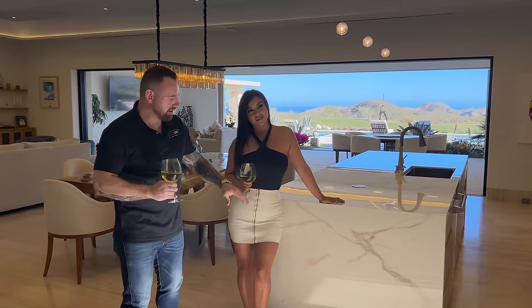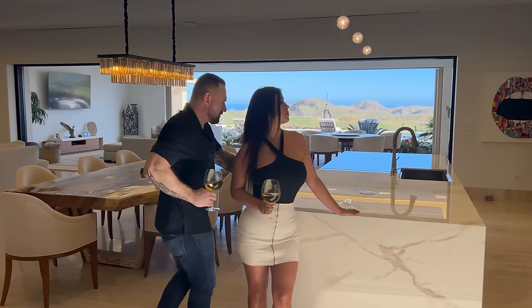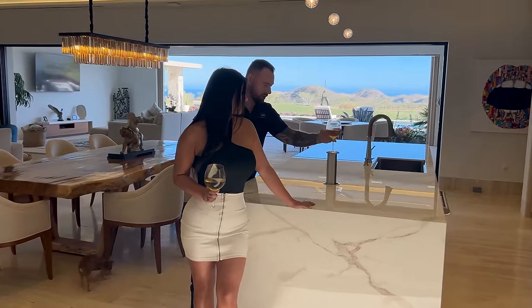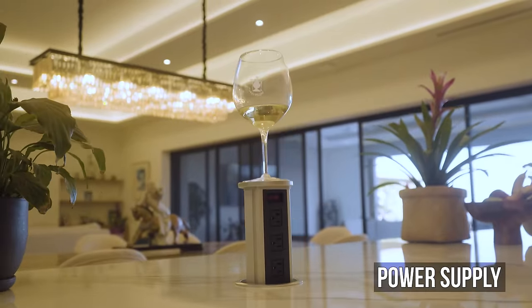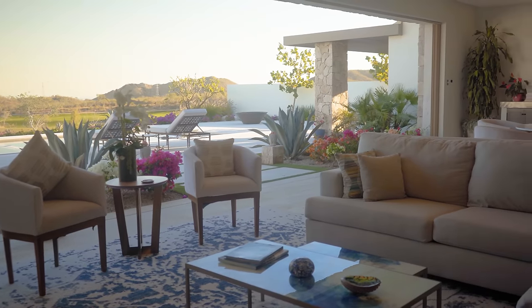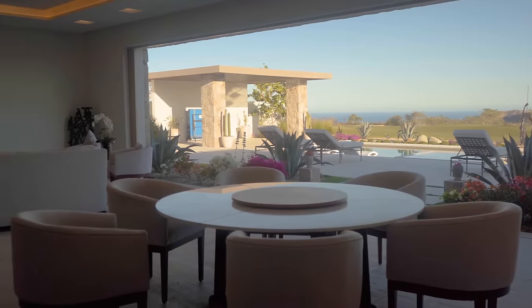We have a beautiful open floor plan. I love the waterfall countertop here. And look — if we push this, we have a wine holder. You can set your wine right here. I'm 90% sure — I'll check with Brian, but pretty sure that's what that's for. You guys can see this is stunning.